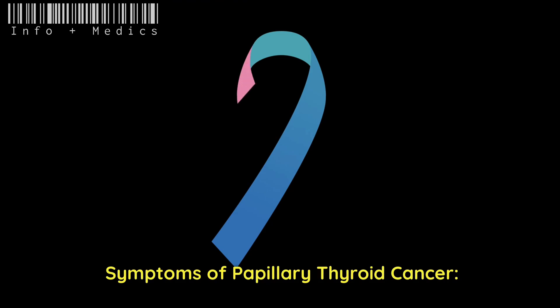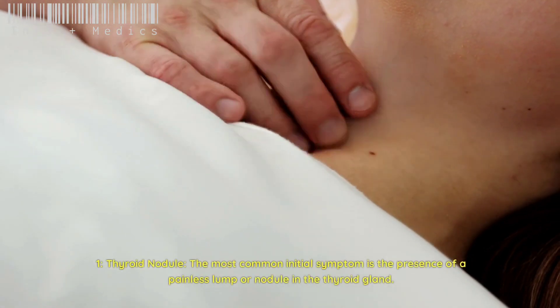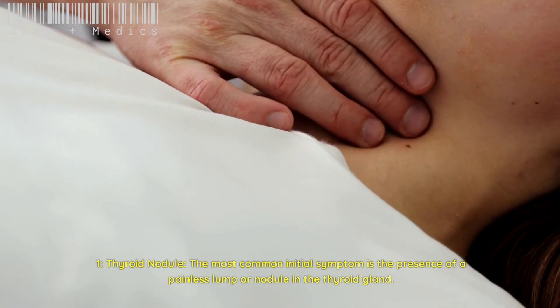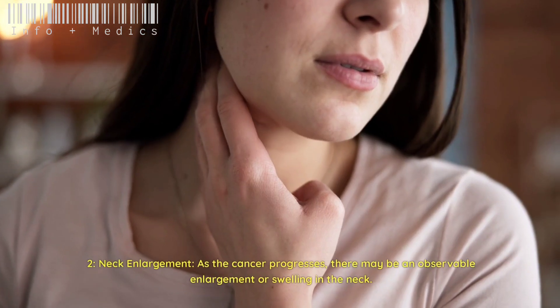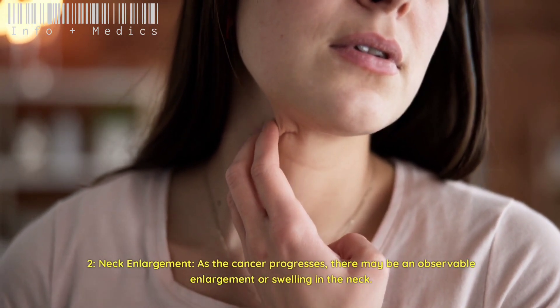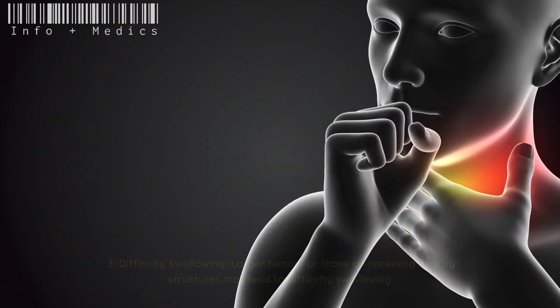Symptoms of papillary thyroid cancer. One: thyroid nodule — the most common initial symptom is the presence of a painless lump or nodule in the thyroid gland. Two: neck enlargement — as the cancer progresses, there may be an observable enlargement or swelling in the neck.